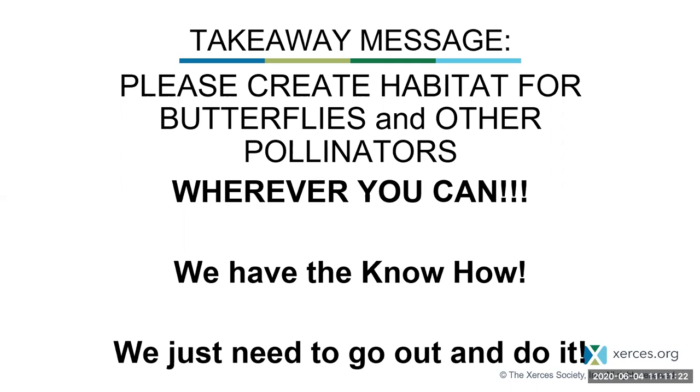Thank you so much for joining us today. Check out our YouTube channel. Thank you so much, Ray — that was a wonderful presentation. We appreciate your time. Hope you all have a wonderful day. Thank you, Rachel, for the opportunity. Thank you, everybody, for attending. Bye-bye.